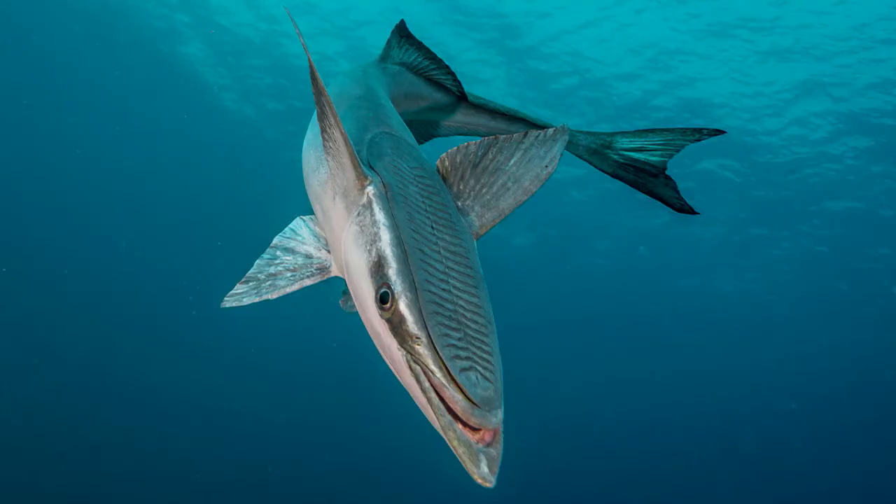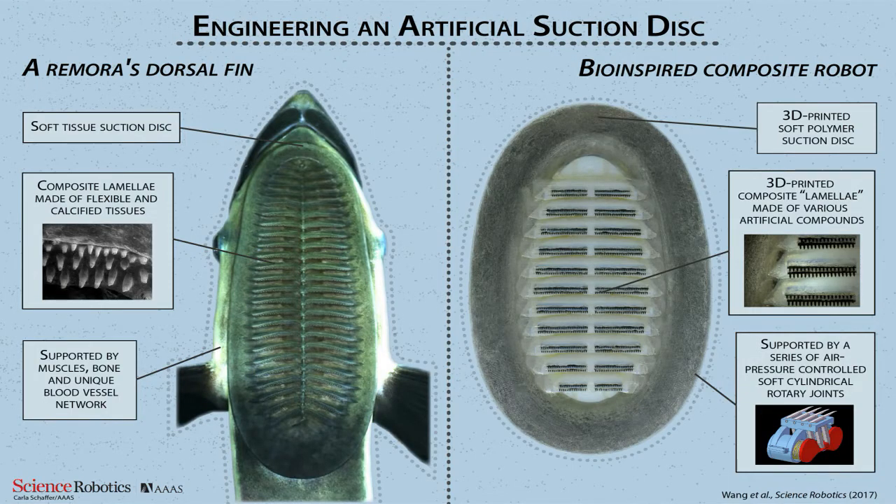Impressed by the remora's adhesive disc, scientists have designed an artificial one. Their oval-shaped device can attach to a variety of surfaces. When the researchers tried to pull it off, it held on even against forces equal to hundreds of times the weight of the disc.